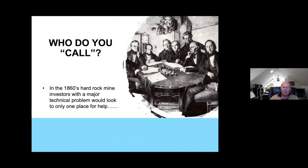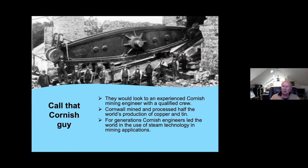In the 19th century, when dealing with the wettest mine in America and finding that all conventional tools weren't working, what did you do? The investors sat around the table deciding — who do we call? How do we solve this problem? There was really only one place you would go in the 19th century if you had a mining problem, a water problem, and you needed to solve it: you'd call a Cornish engineer.